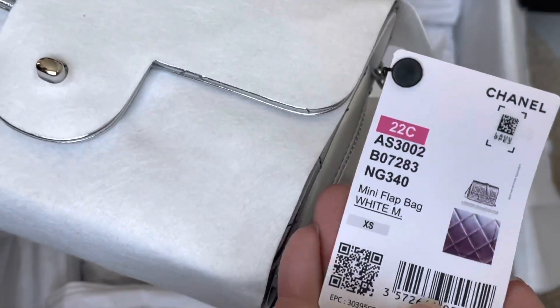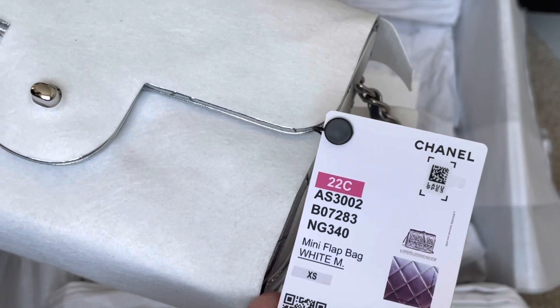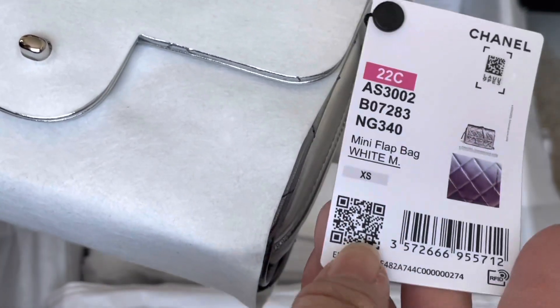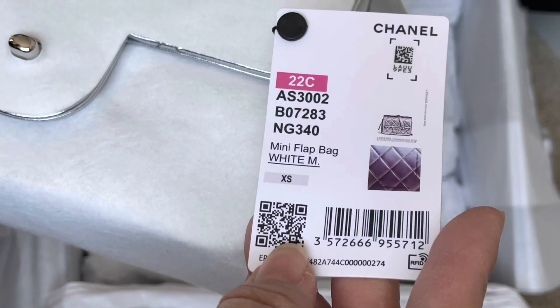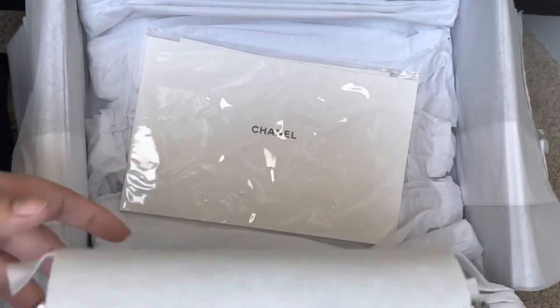To reveal my 22C piece — it's still all kind of wrapped up — this is the 22C mini flat bag. I think this one, not sure what they're calling it, is the Leica wallet. Here's the info and the color code. You can see it's wrapped up in the felt.